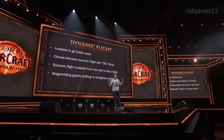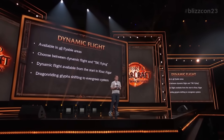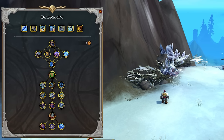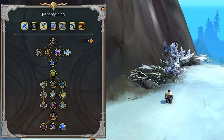The Dragon Riding glyph system is also shifting into an evergreen system. We'll probably see more details once we get into Alpha, but presumably it will be something account-wide — once you've done it you've done it. Dynamic flying is definitely coming in the pre-patch.